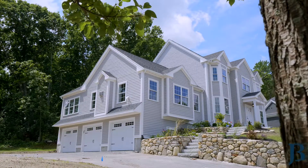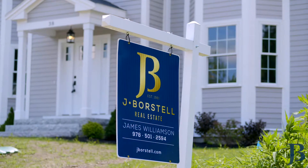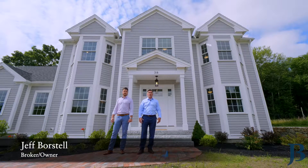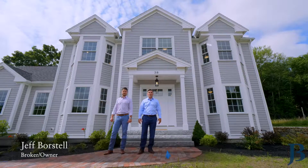Hi, my name is Jeff Borstel and I'm the broker owner of J. Borstel Real Estate in Tewksbury. Not only do we help people buy and sell real estate, but we also build and develop real estate as well.